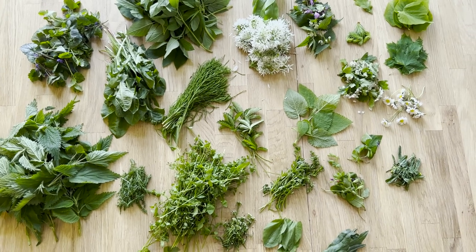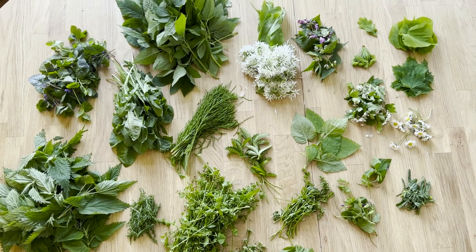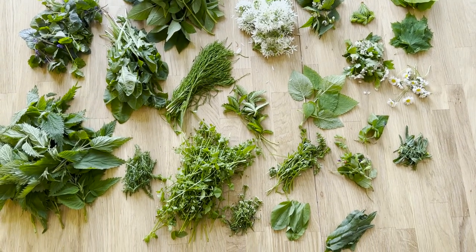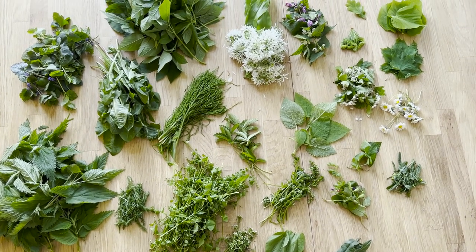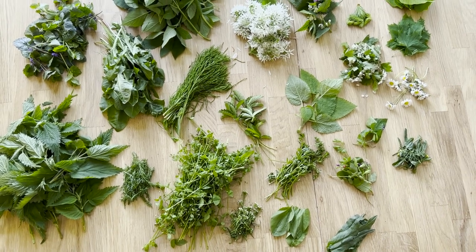Dear friends, welcome to a new video on this channel. I was just in the supermarket shopping and have collected my valuable, eatable materials. Nature and collect – of course, these are expensive materials for us.